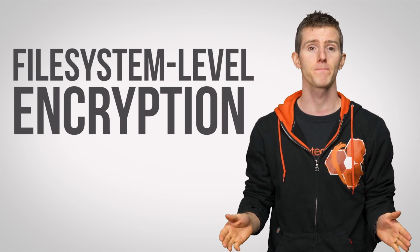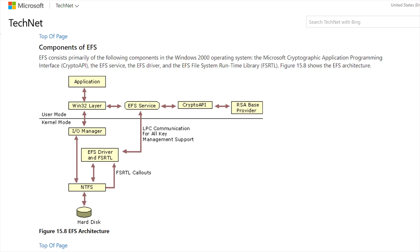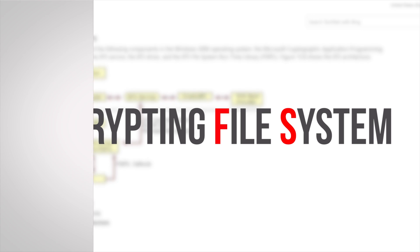This is where the ability to encrypt individual files and directories can really help. Possibly the most straightforward way to do this is with file system-level encryption. On Windows, this takes the form of a baked-in technology uncreatively called Encrypting File System, or EFS, which works with NTFS — the main file system used by modern Windows versions for the desktop.